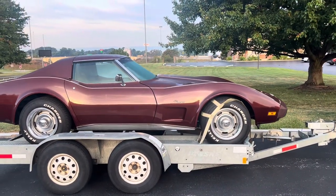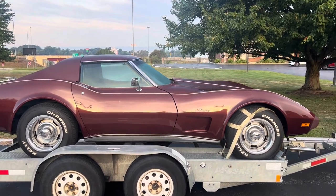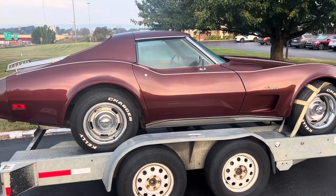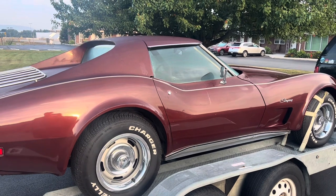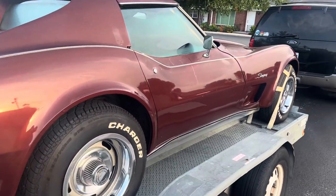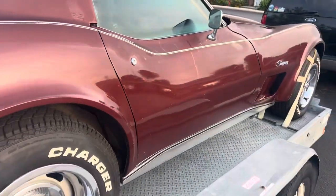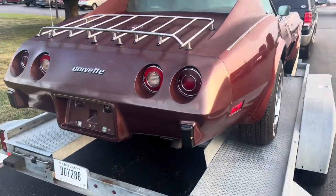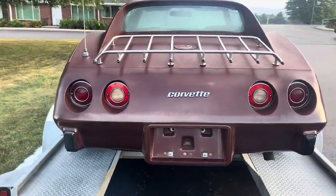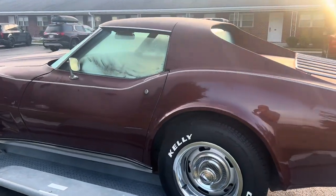Okay guys, next morning. We've got about an hour drive back to Kentucky, but first look in the daylight. Overall, it's a super nice car. The paint's obviously older — it's original paint — but I think it'll shine up pretty nice. There's a ton of little nicks going down the side, some scratches and stuff, so we might be able to just touch up a lot of those. Rear bumper's kind of off color — we'll see if we can buff that back to match perfectly.